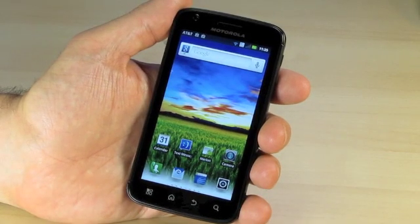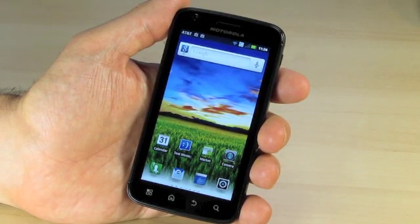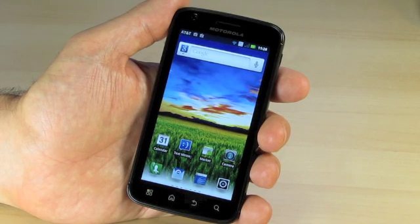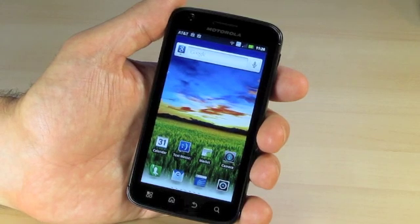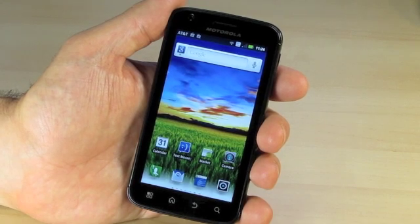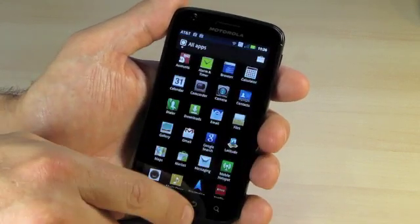The operating system on this unit is what's called the Alien ROM, which you can download from xdadevelopers.com. That's the ROM that we install for you on our upgrade program or if you purchase the unit from us. Some of the great features of this ROM include the fact that it's deodexed, which basically means you can theme the entire ROM. Some other benefits include sideloading built-in, which means you can load applications not from the market.